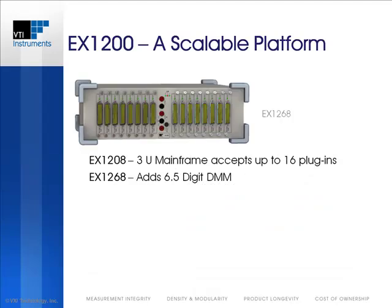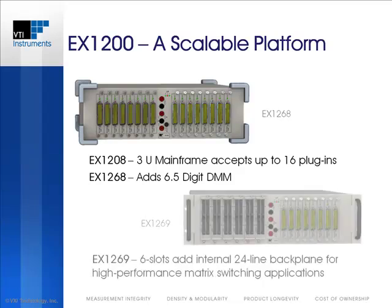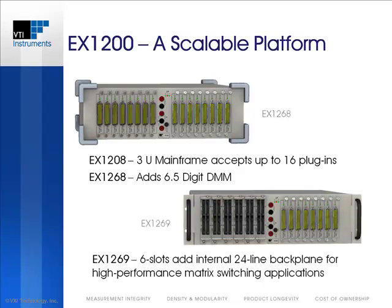For larger system applications, the 3U EX12008 and EX1268 are capable of housing up to 16 EX1200 series plug-in modules. The EX1269 includes an internal 24-line high-performance analog expansion bus on one half of the mainframe, which provides the ability to build large switch matrices with minimal external cabling. Up to six matrix modules can be accommodated in addition to eight of the standard plug-in modules.